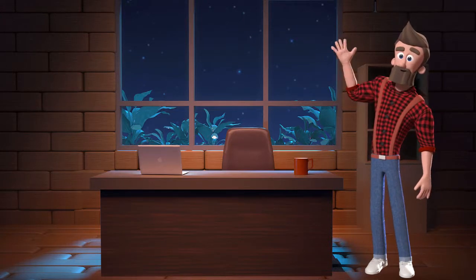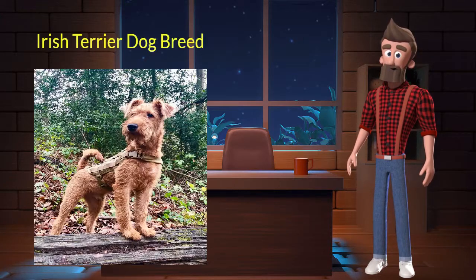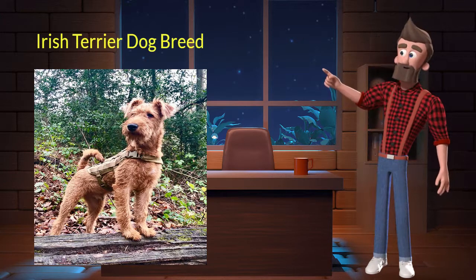Hi, welcome to DrWaggers.com, your only destination for dog breed information. Today we will talk about the Irish Terrier dog breed. So let's get started.